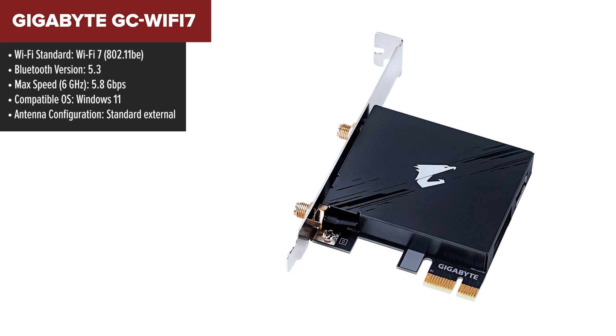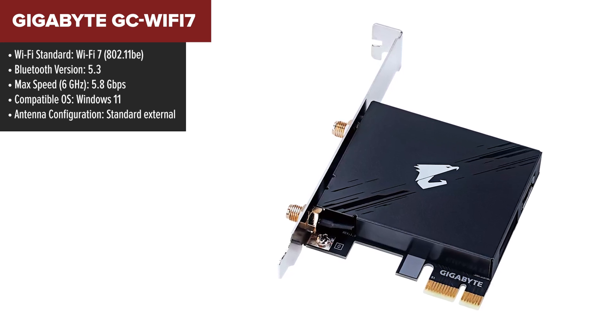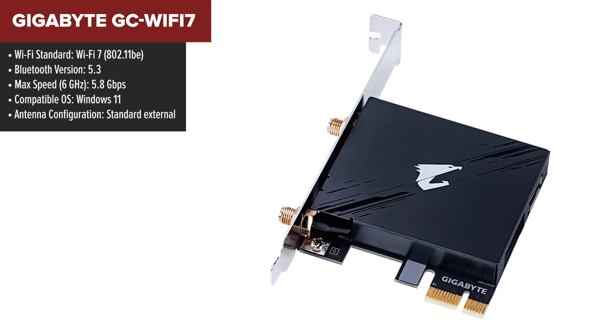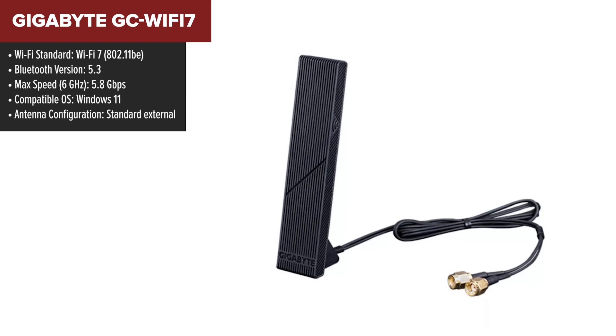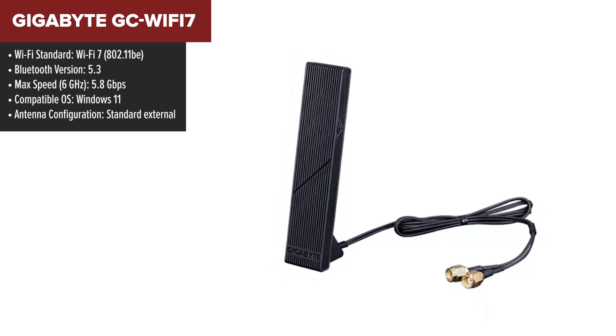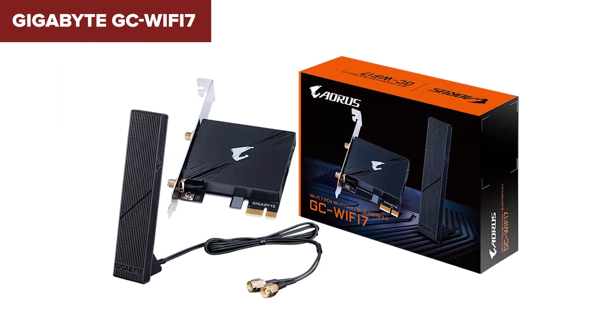At number 6 we have the Gigabyte, a solid contender with reliable performance but fewer standout features. This card delivers up to 5.8 Gbps on the 6 GHz band, which is impressive for most users. It also supports multi-link operation, letting you connect on two bands simultaneously for better performance. Bluetooth 5.3 is a welcome addition, though it's slightly behind the 5.4 standard that's starting to dominate.